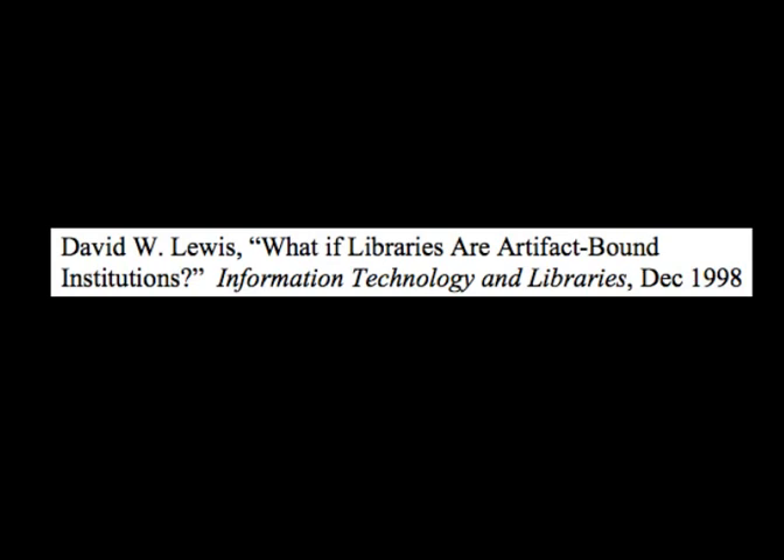Lewis wrote that libraries are the means through which organizations and communities subsidize the distribution of information to residents and members. He further asked: as the library fades as the channel for the subsidy, it is critical that the subsidy itself is not lost. Taking that question into the present: are there resources connected with knowledge creation today that were like books and journals in the past, for which the library is the logical entity to manage an institutional subsidy?